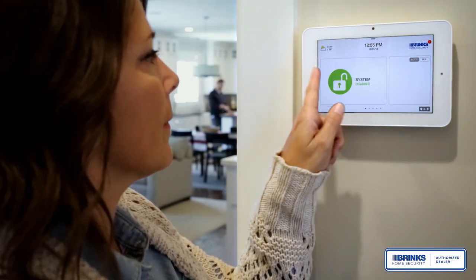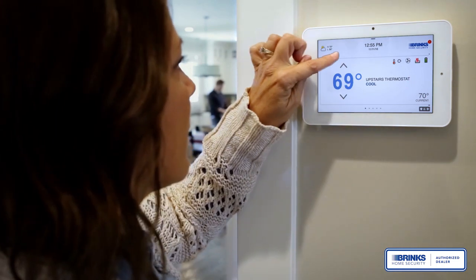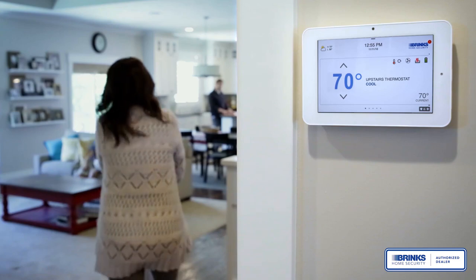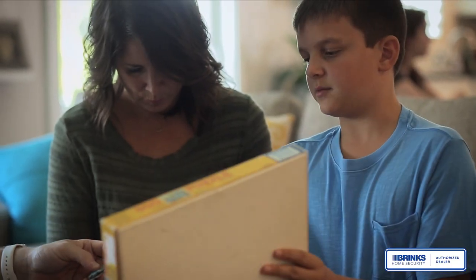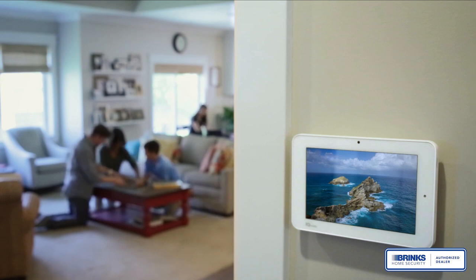The IQ Panel controls your entire home with an intuitive, elegant touch screen that looks great on the wall. It uses intelligent automation to make things easier when you are home, and you can customize the photo frame to show off your latest family adventure.